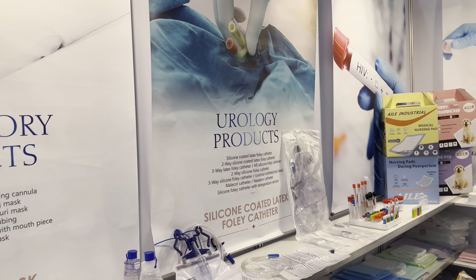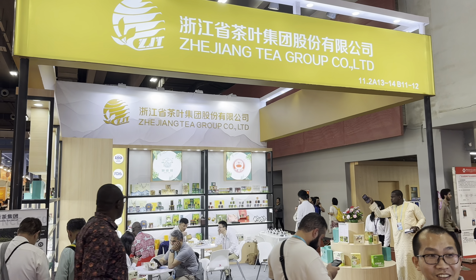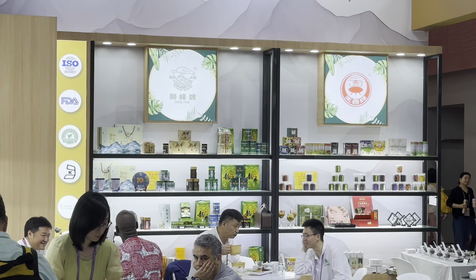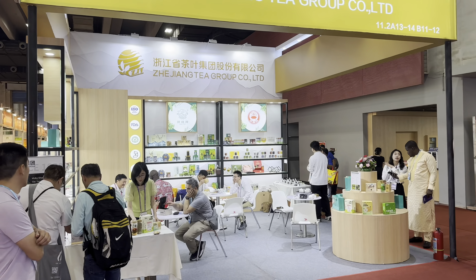Chinese teas are really popular, and here is a company from Chetian called Chetian Tea Group Co. If you need their contact, let me know and I'll give it to you.